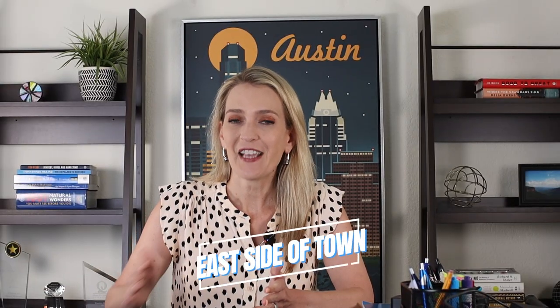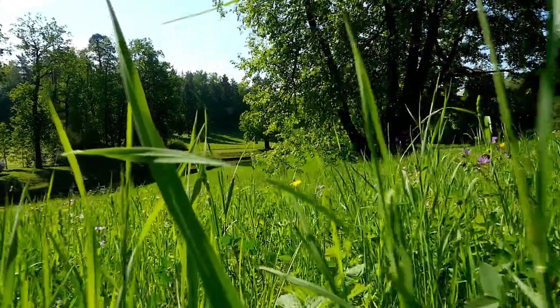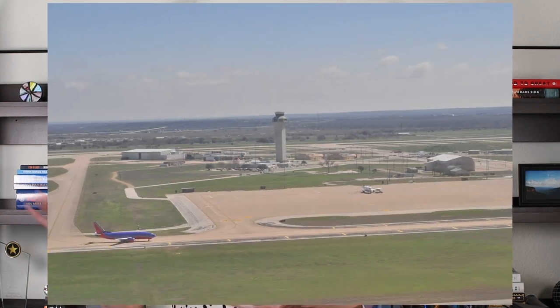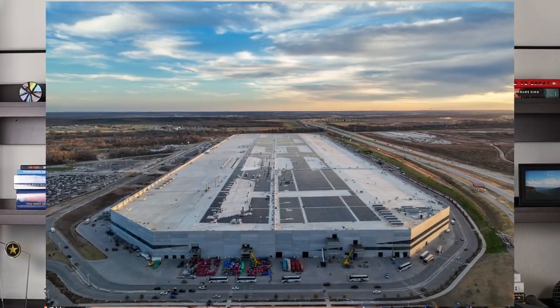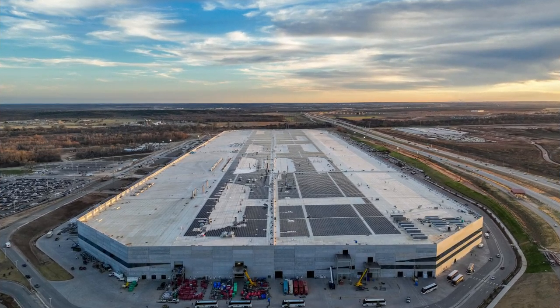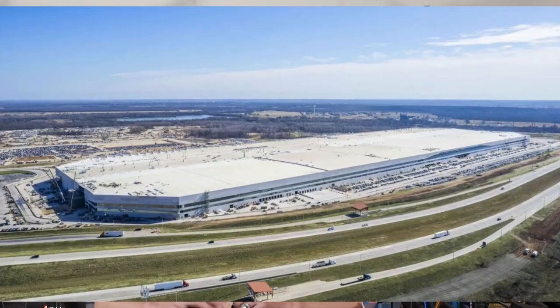On the east side of town you'll see more farmland, prairie lands, and then it turns into the coastal plains, so it's pretty flat if you drive from Austin out to Houston. That's why the airport is built on the east side of town — it's much easier to land a plane there. Big facilities like the Tesla factory are also out on the east side because there's no way you could have built a building that big in the hill country.